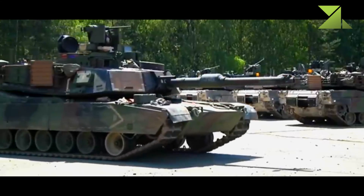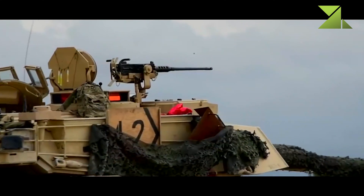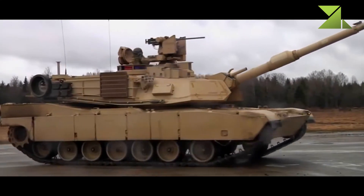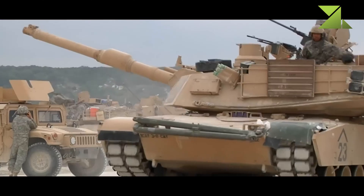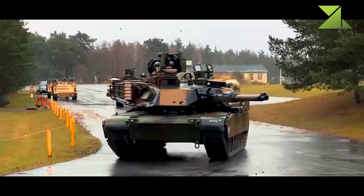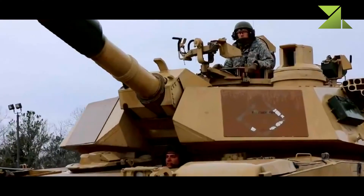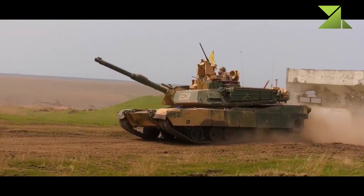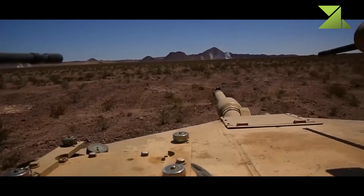The SEPV-2 added a CROWS or CROWS-2 remotely operated weapon station armed with a 12.7mm machine gun. This weapon can be fired from inside the tank without exposing the crew to enemy fire. There are also two 7.62mm machine guns: one mounted coaxially with the main gun, and the other mounted on top of the roof, operated by the loader.